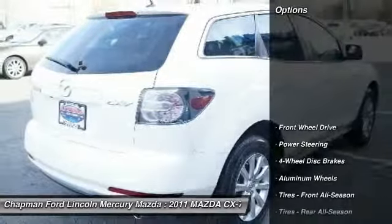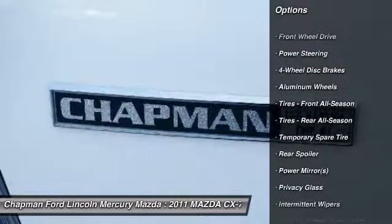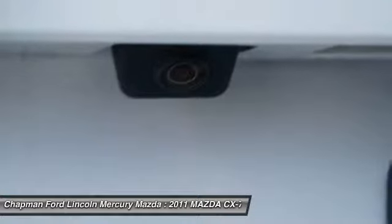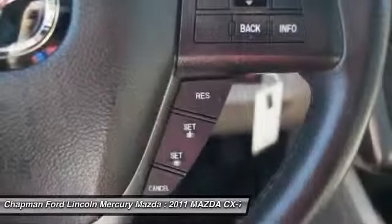Here are some of this vehicle's great options: stability control, traction control, anti-lock braking system, steering wheel audio controls, air conditioning, power steering, adjustable steering wheel, driver airbag, cruise control, and aluminum wheels.